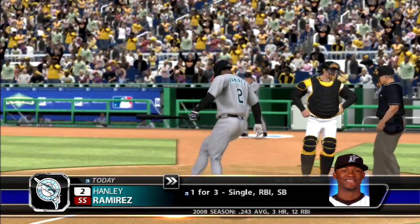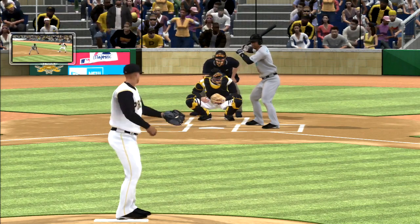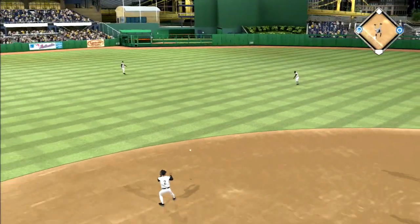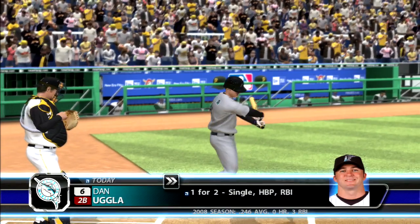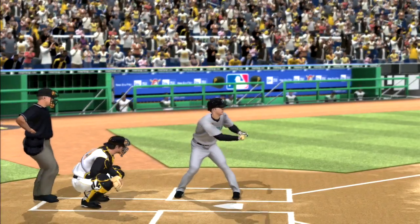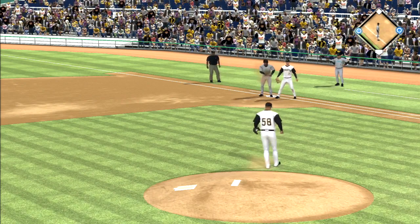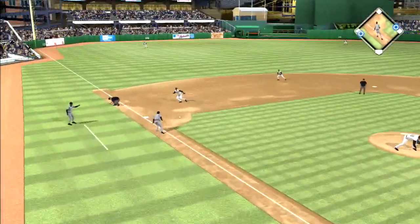Runner at first with nobody out and at the plate is young shortstop Hanley Ramirez. Swing and a ball bounced back up the middle — base hit into center, so the first two are aboard to kick off the seventh. Dan Ugla steps in, one for two. Throw over to the bag but he's safe at first, gets back in time.